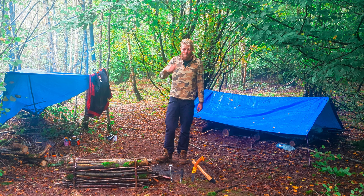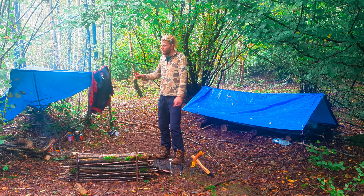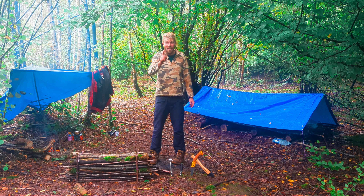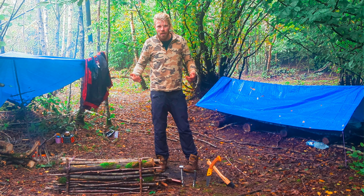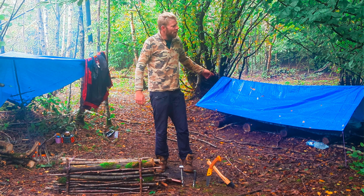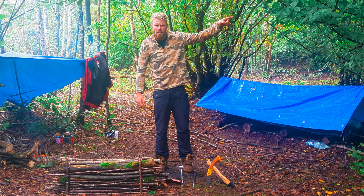Hello. Now you might be thinking, Simon, why have you gone and built a survival shelter? Well, funnily enough, that's what this video is about. Survival is a strong word — I've got really good 5G, a bag full of Haribo, and there's a Londis about 20 minutes that way.